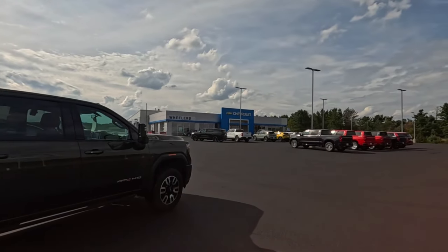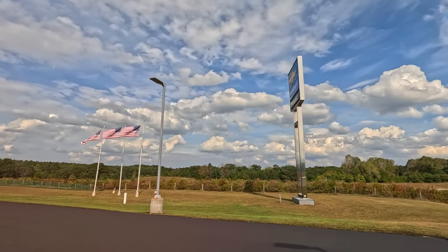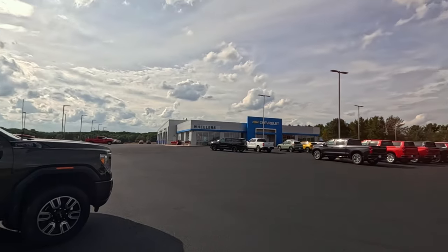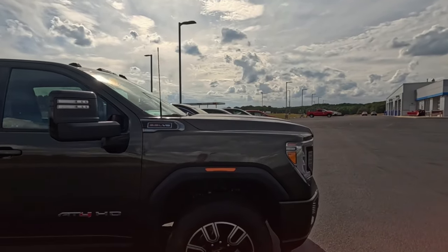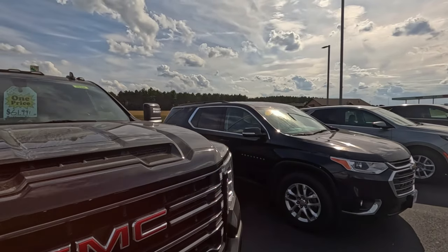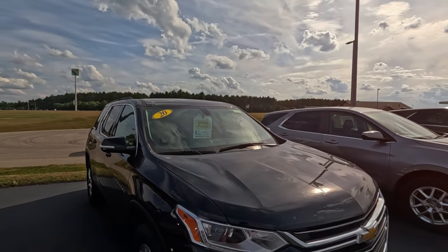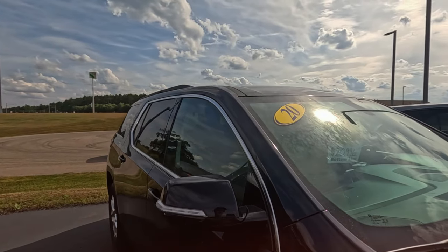Welcome to Coloma, Wisconsin — Wheeler Chevrolet. Taking a look at what they have. This was Charles Chevrolet for a very long time, not sure if that's a first name or a last name. Wheeler's name is on it now, presumably bought out Charles Chevrolet. Wheeler does have other locations — I believe Marshfield was Wheeler Chevrolet.